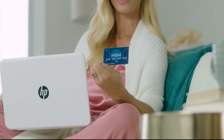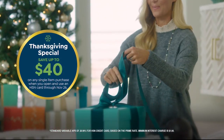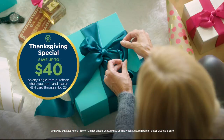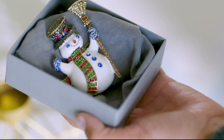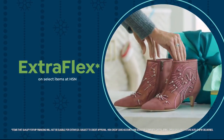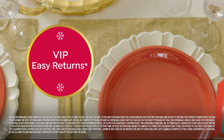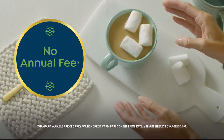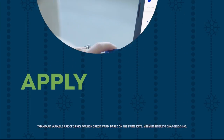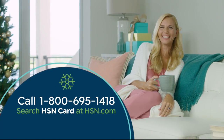It's the season to be a VIP with our Thanksgiving special offer. Apply for the HSN credit card and save up to $40 off when you're approved. As an HSN card member, you'll get all kinds of perks like extra flex on jewelry, beauty, and fashion purchases all day, every day. Plus VIP financing, VIP easy returns, exclusive offers, and there's no annual fee. Apply now — call 1-800-695-1418 or search 'hsncard' at hsn.com.